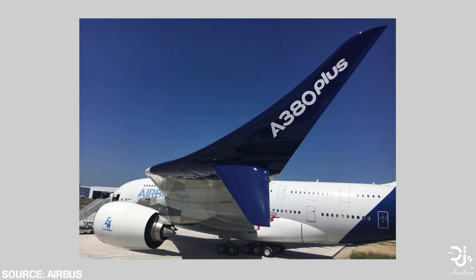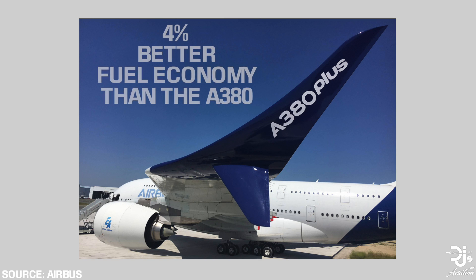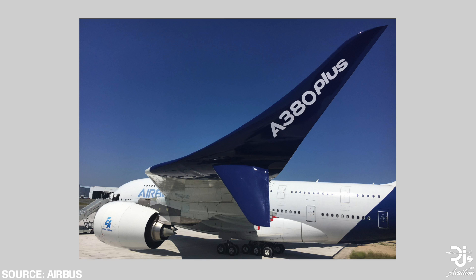The first notable difference found on the Airbus A380 Plus will be the split wingtip. While the current A380 has a wingtip, it does not extend to that found on the A380 Plus. These wingtips will offer airlines 4% better fuel economy than the current A380. Measuring higher than the bottom part, the winglet will reduce drag — with efficiency being of paramount importance in today's market, improving efficiency may potentially lead airlines to placing orders.